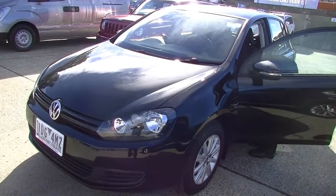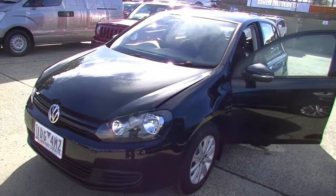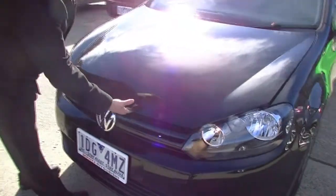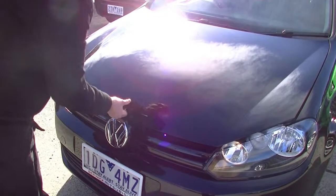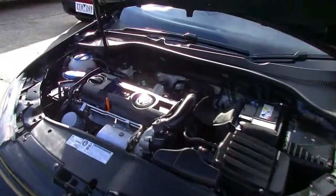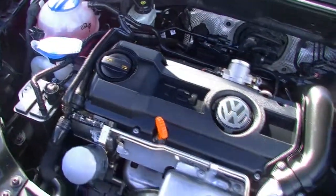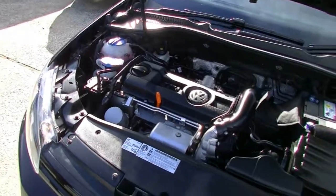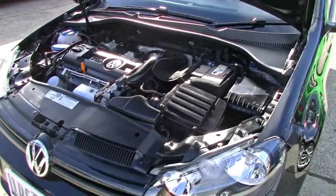Now I've just got to remember — the bonnet release on this one is on the other side, so let me just reach across. Always getting the European cars mixed up — some are on the left-hand side, some on the right, and I swear it's just to confuse us. Popping it open — I have got the car running at the moment. We do have a 1.4-litre four-cylinder turbo engine giving us 90 kilowatts of power and 200 newton-metres of torque. All this is coupled with a seven-speed transmission, giving us an average fuel consumption of 6.2 litres per 100 kilometres. Out of our 55-litre tank, that is a whopping 887 kilometres of driving.